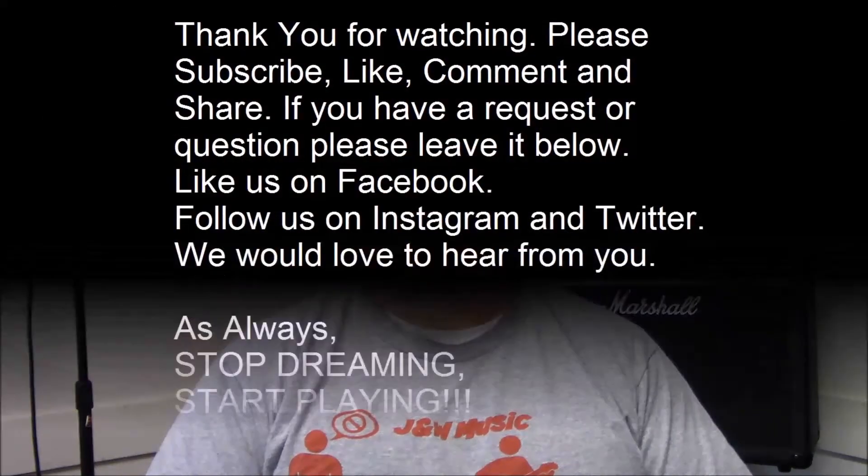I hope this video was helpful. If you have any other comments or suggestions about running a store, let us know in the comments below. If you like our videos, hit that thumbs up and share. If you'd like to be part of the J&W Music family, hit subscribe so you'll be notified next time we have a video. As always — stop dreaming, start playing. We'll see you next time.